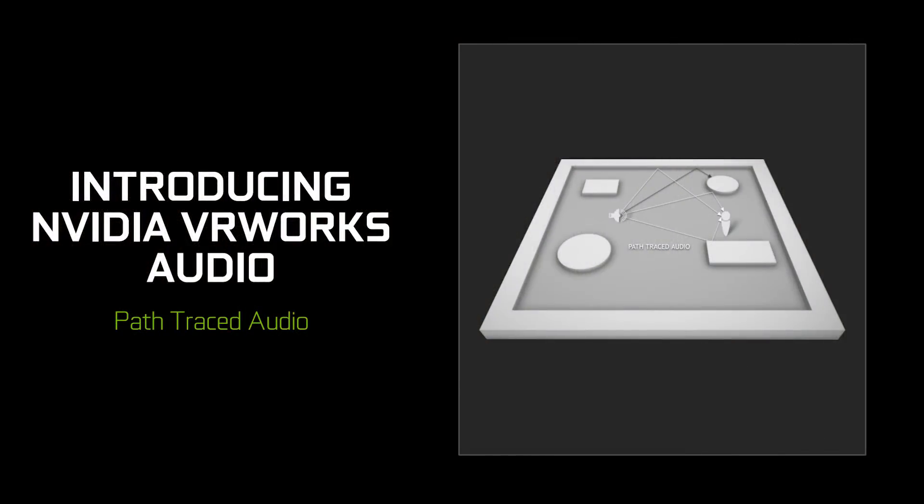Last but not least is NVIDIA VR Works. Now I know VR Works isn't new at all, but NVIDIA VR Works Audio is. It uses Pascal generation GPUs to ray trace sound waves in real time, claiming to realistically simulate reflections and echoes in order to help locate things using only sound.